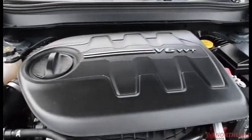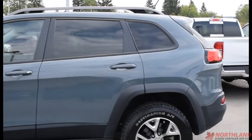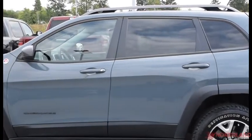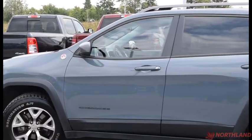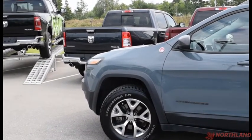And there's our 3.2-liter V6 engine. That does it for my walk-around video of the 2015 Jeep Cherokee Trailhawk. If you want to come take a closer look or take it for a test drive, come on down to Northland Dodge in Prince George and talk to our sales specialists. Thanks for watching.